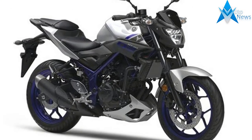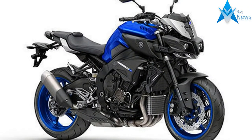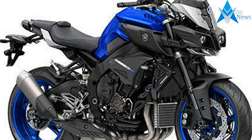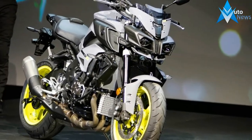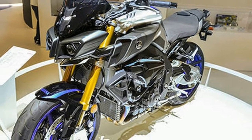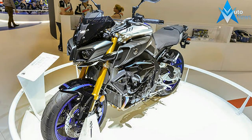The 2018 MT-09 gets a host of changes including a revised design with dual projector headlamps inspired from the MT range, along with sharper styling across the bike. The bike also gets new colors for 2018, namely bluish gray solid, deep purplish blue, and matte dark gray.